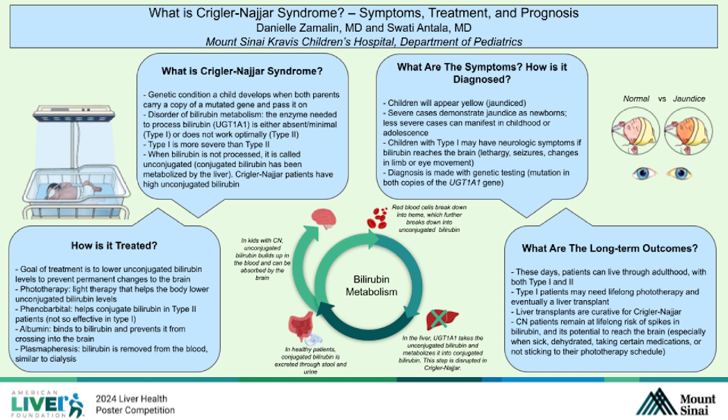Just for a review of the nomenclature: unprocessed bilirubin is called unconjugated bilirubin — that is the step before it reaches the liver. After the liver does its job, it is called conjugated bilirubin. In Crigler-Najjar, they are missing the enzyme that does the conjugation, so they have high levels of unconjugated bilirubin.